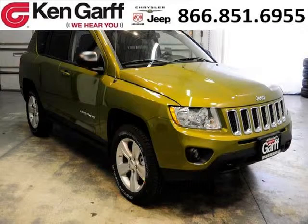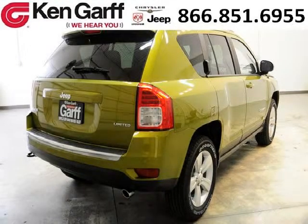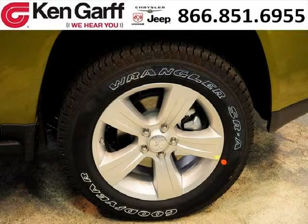This Compass would look so much better with you behind the wheel instead of sitting on our lot. With climate control, automatic transmission, it's bound to sell fast. The airbags and Dolby Stereo only makes it more attractive. Low miles means it's fresh and ready to get out there.